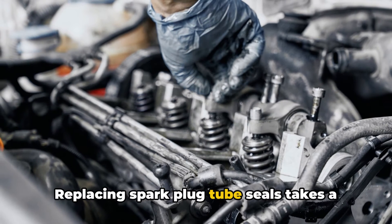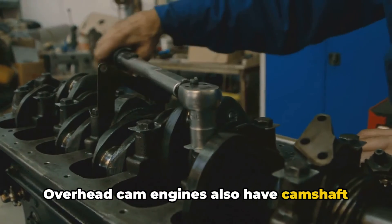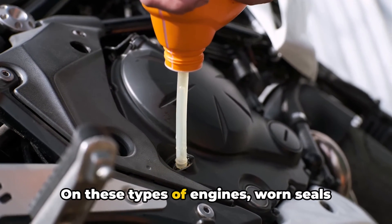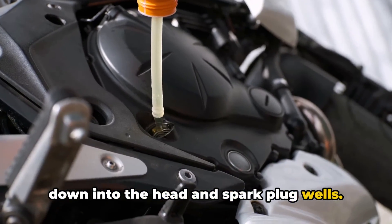Replacing spark plug tube seals takes a little more work but is doable on many engines. Overhead cam engines also have camshaft seals, o-rings, and other gaskets that can wear and leak over time. On these types of engines, worn seals allow pressurized oil to escape and leak down into the head and spark plug wells.